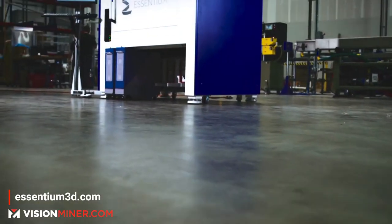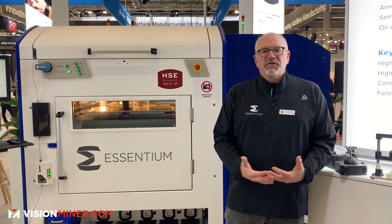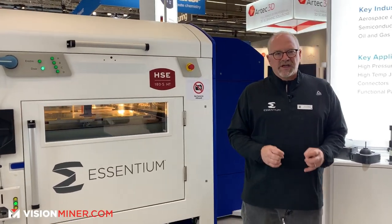I built the printer I needed to get my job done, and hopefully it helps all the manufacturing engineers in the world get their job done too. What's different about this machine is it has a very, very simple design.